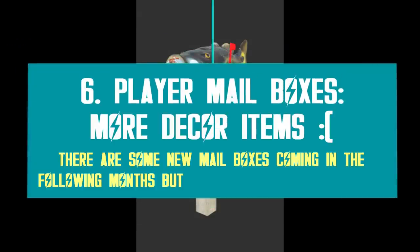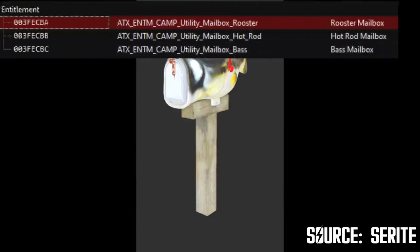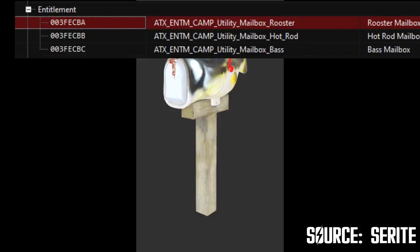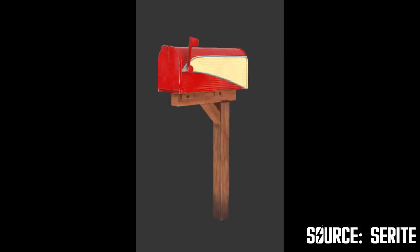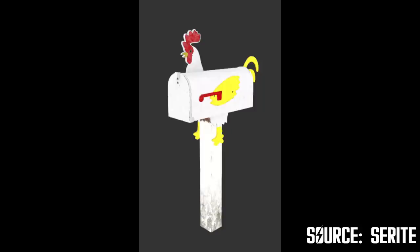Mailboxes have been a highly requested feature for a very long time. Now, there are new mailbox skins on the way — three to be exact: the rooster, the bass, and the red rod mail. However, they appear to be just skins. I looked into the Atomic Shop files, and there's nothing much going on there, sadly. I thought maybe we were getting a new mail system where other players would be able to leave a note or send gifts through the social tab, but that's not the case. It looks like more decor items for your camp, and that's really disappointing in my view. Still, mailboxes are coming one way or the other.